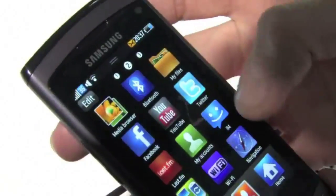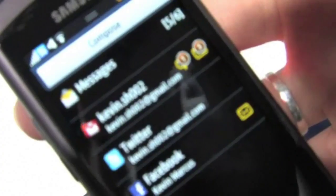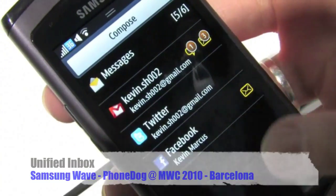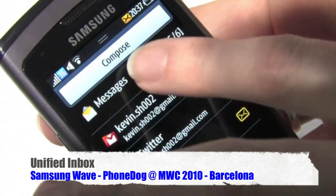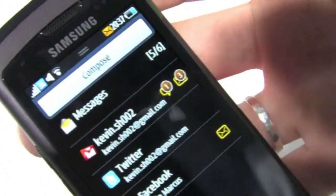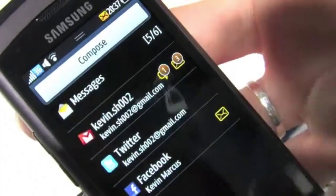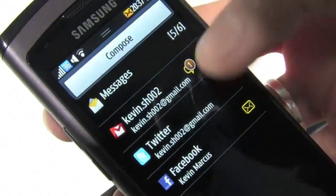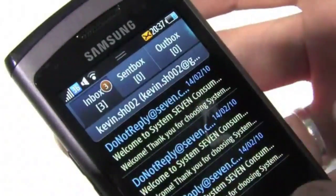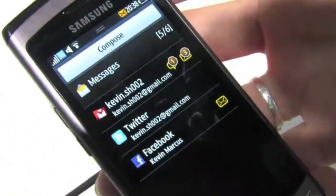The second entry point is through messages. If all you want to do is manage your messages, you can come to this ultimate mailbox where you can see all of your text messages, email messages, as well as Twitter and Facebook messages, all in one place. So if I click on Facebook, I can see all of my Facebook messages, and if I click on email, I can see all of my email messages and manage all of my communications from here.